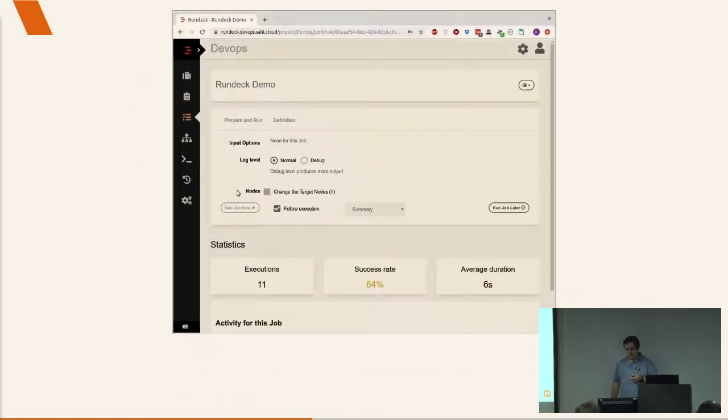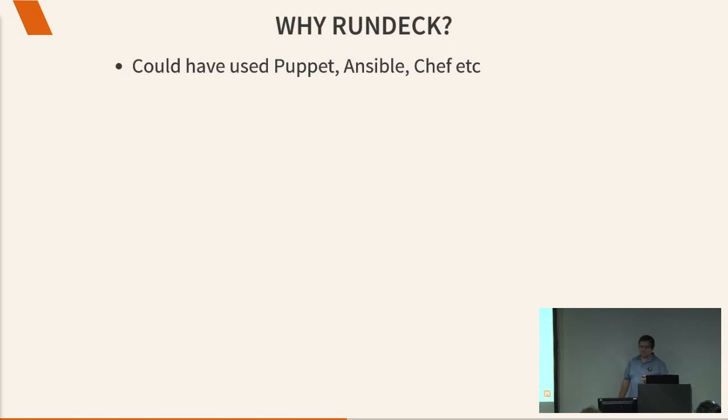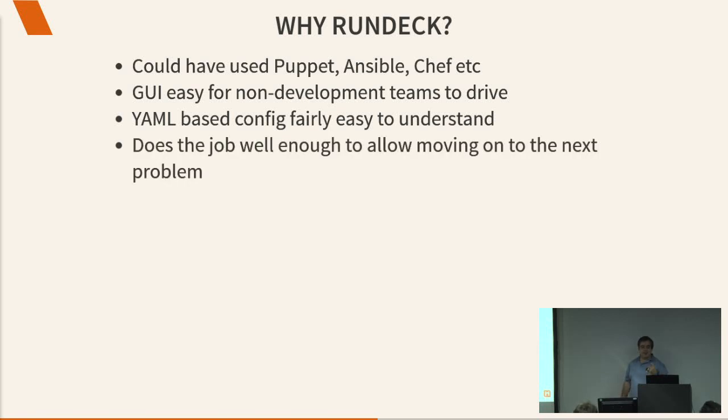There's a short demo video I recorded which isn't going to run. Why did we use Rundeck? It's a GUI tool — we could have used Puppet, Ansible, Chef, or any favorite tool. We used something we found. It's got a GUI so it's easy for our non-development team, frontline support, and BAs — everybody knows enough to click the right buttons. YAML-based config is pretty easy to understand. And here's my important point: it does the job well enough so we can move on to the next problem. You could spend forever trying to find the right tool; we found one that worked well enough and stuck with it.